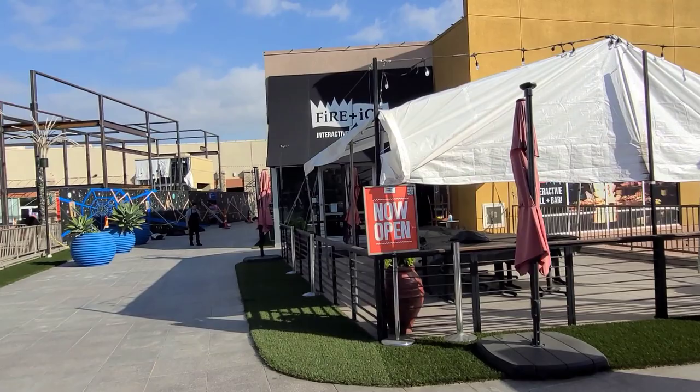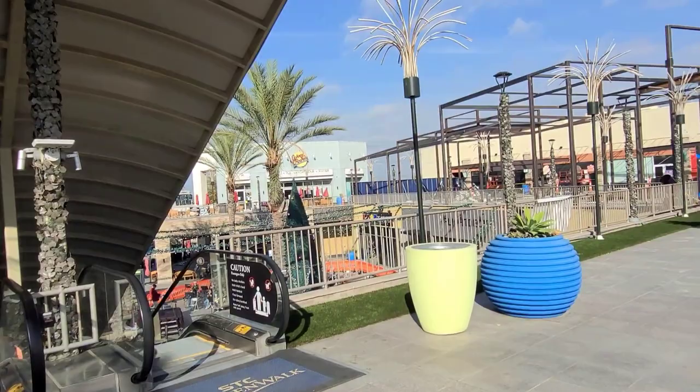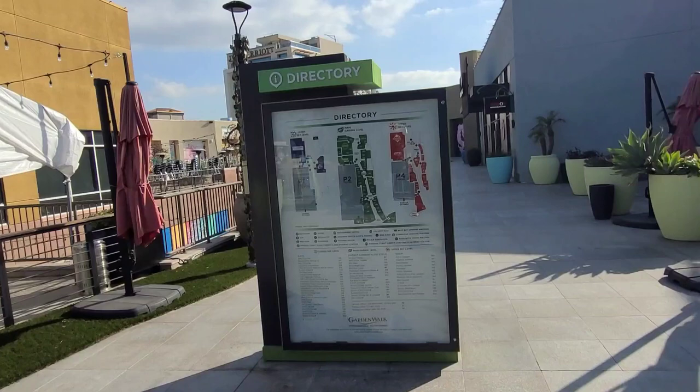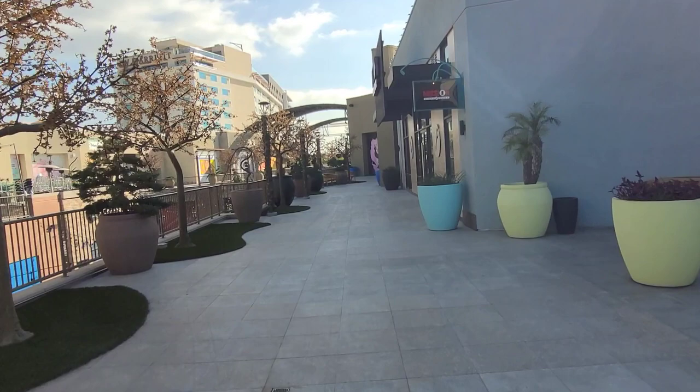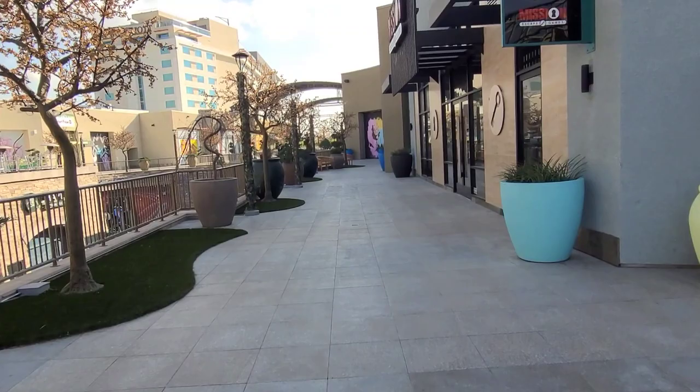This is the second floor of the Garden Walk. Not a lot going on up here right now — looks like a lot of construction. There's an interactive grilling bar, and escape rooms. Looks like it's more of the entertainment zone up here, while downstairs is more of the retail shops and food. Mission Escape Games — I don't know how good I would do in one of these things because I get very reckless and I think if I'm trapped I'll break something. Edith back there might have a little more patience than I do. I might get claustrophobic.